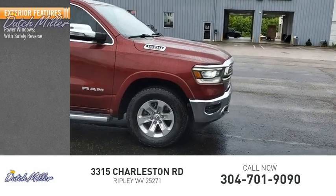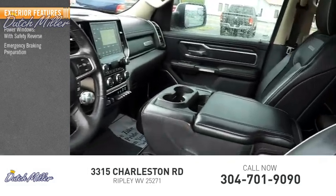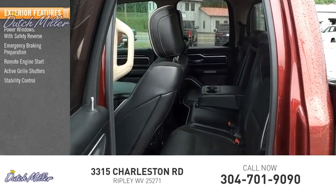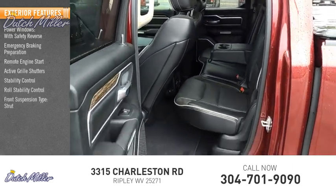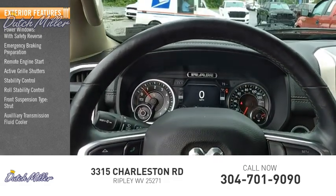Here are some of this vehicle's great options: power windows with safety reverse, emergency braking preparation, remote engine start, active grille shutters, stability control, roll stability control, front suspension type strut, auxiliary transmission fluid cooler, and ambient lighting.